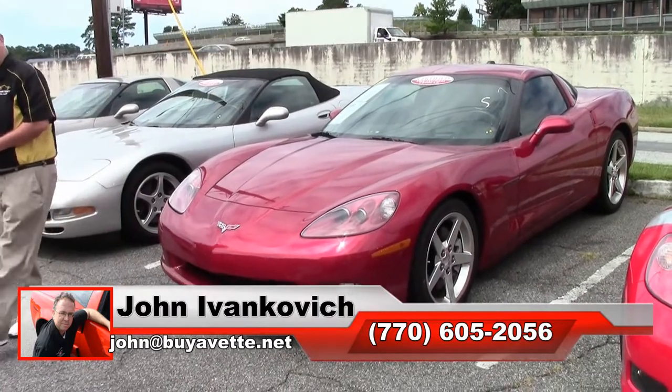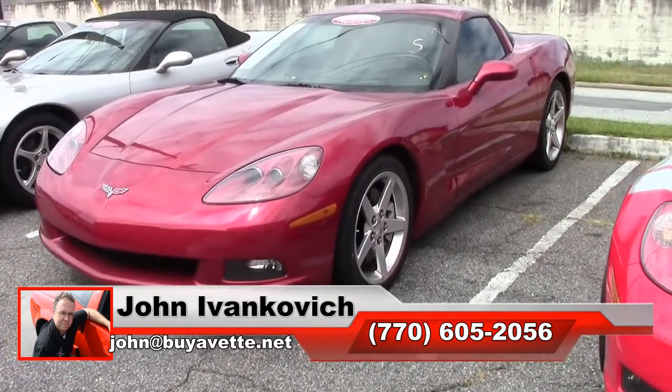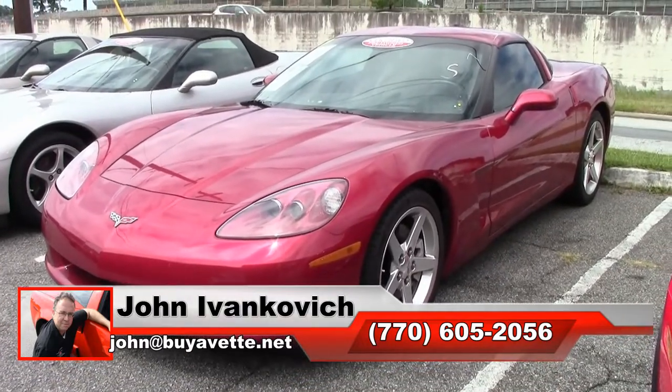John at buyavet.net. If we can help you with this or any of the hundreds of Corvettes we carry in stock, we'll look forward to seeing you all out on the road.